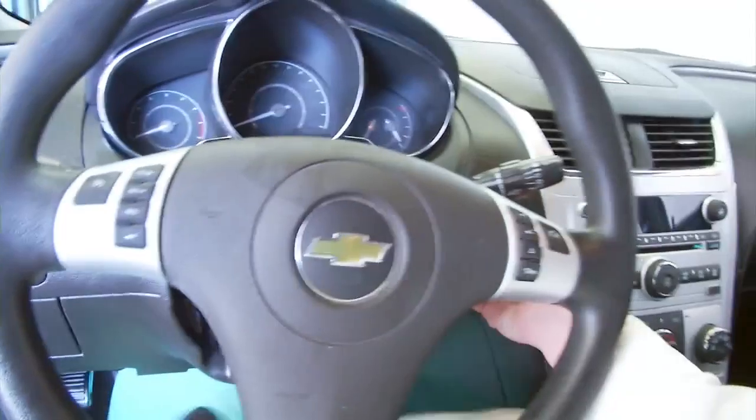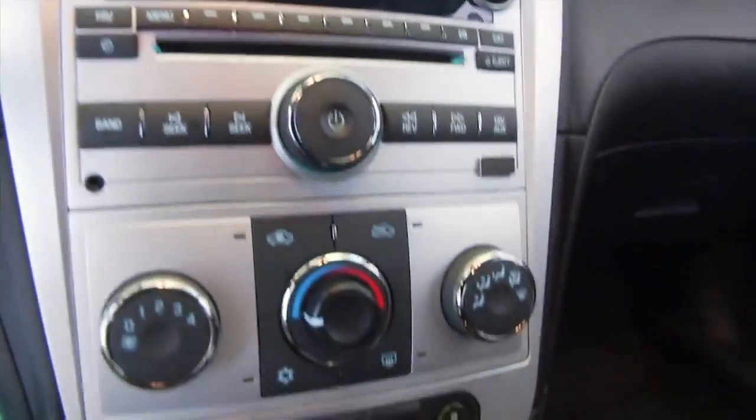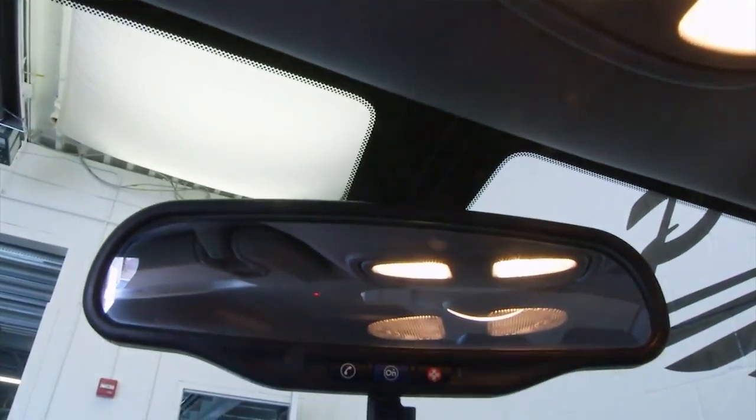Let's hop in and start it up. Cruise control and audio controls are mounted on the steering wheel, AM FM CD player, auxiliary connections. OnStar is available with a subscription.